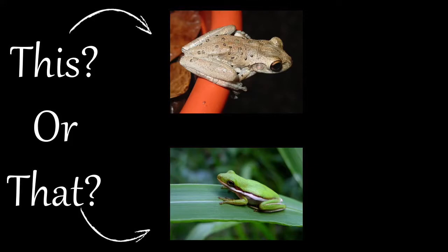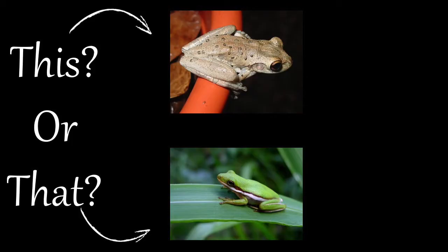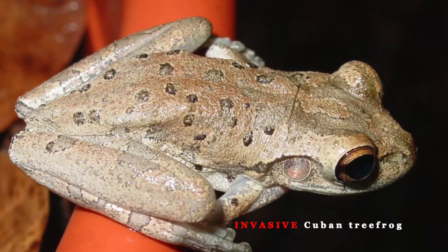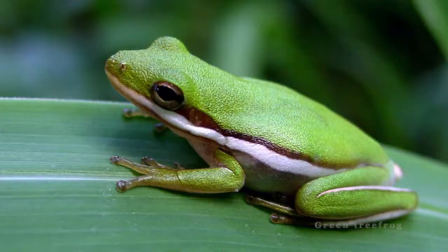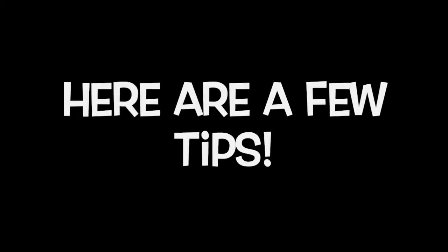Welcome to the This or That video series produced by UF/IFAS Extension Pinellas County. This series helps citizens and visitors correctly identify commonly mistaken species of plants and animals. Today, we are going to explore two similar tree frogs — the invasive Cuban tree frog and the native green tree frog. Here are a few tips to help you the next time you encounter one of them.